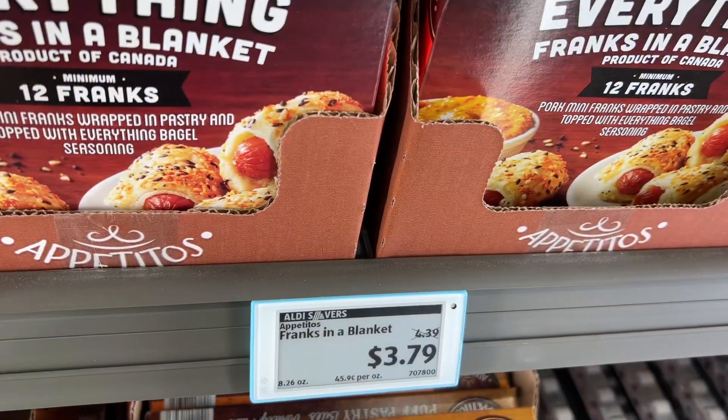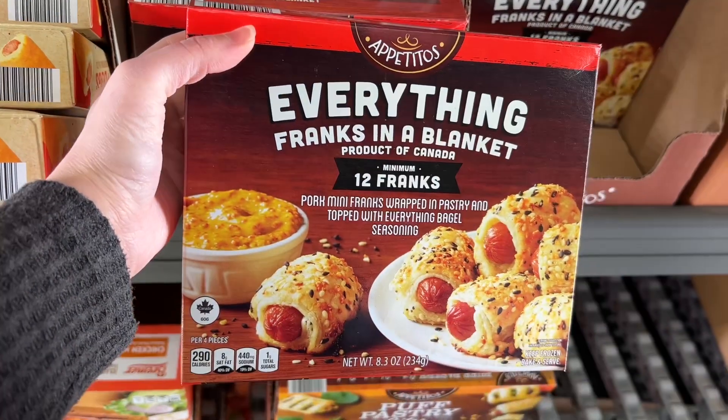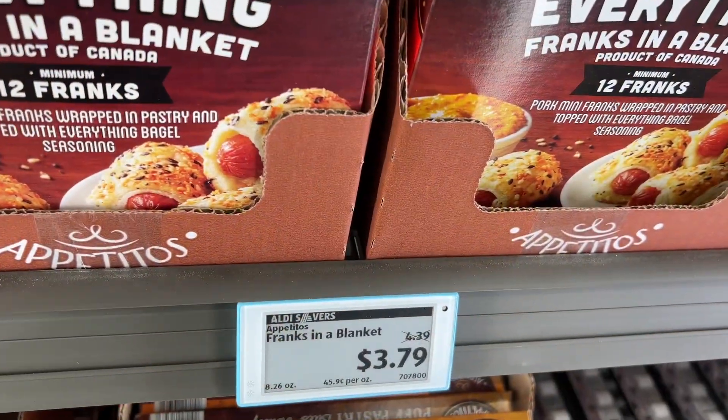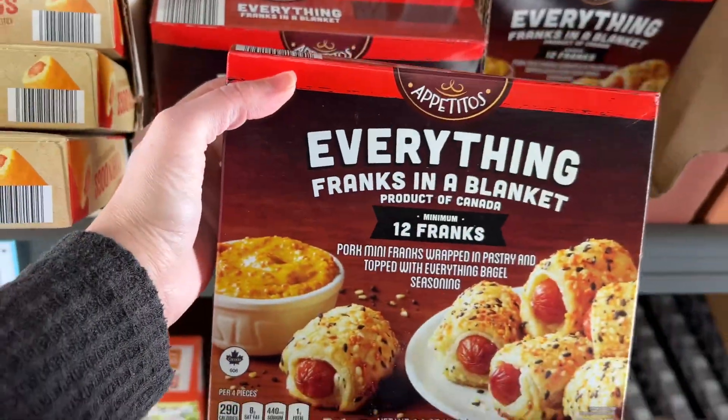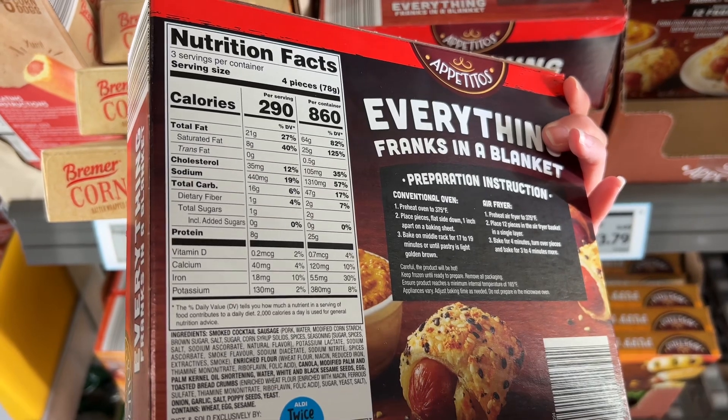These are the Apachitos Franks in a Blanket for $3.79. They're pork mini franks wrapped in a pastry and topped with everything bagel seasoning. I ended up picking these up as well to try. I think I must have been hungry during this trip because everything looked really good to me!